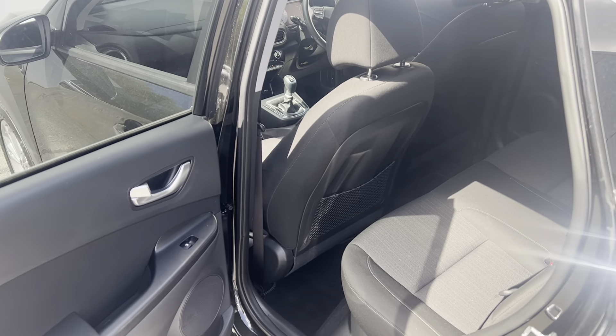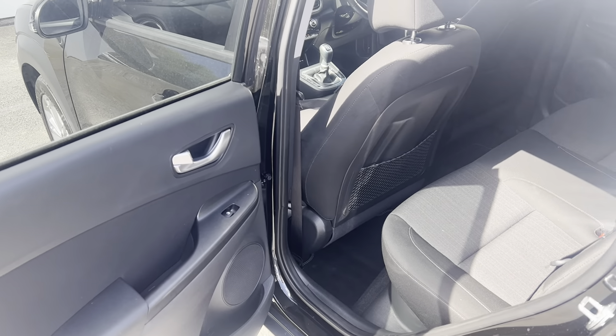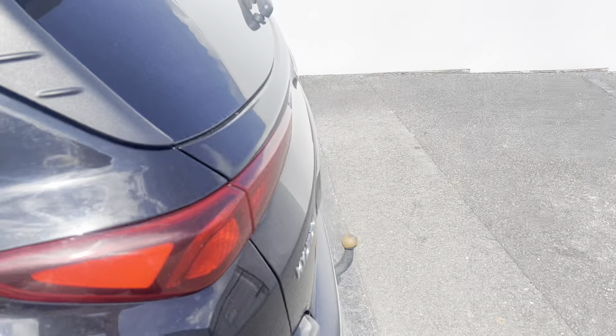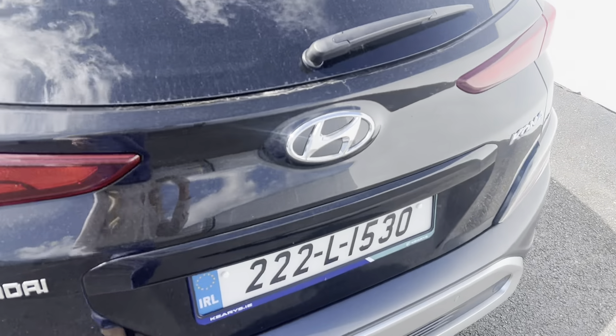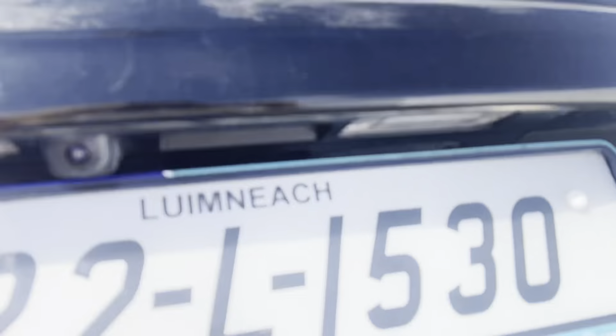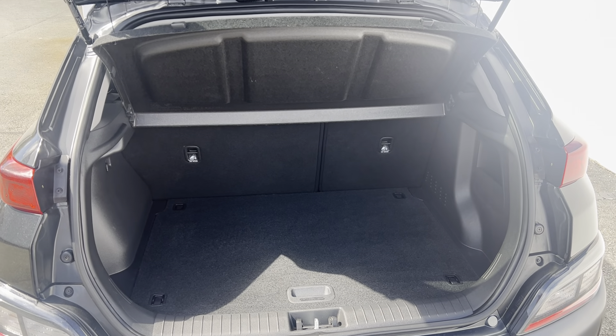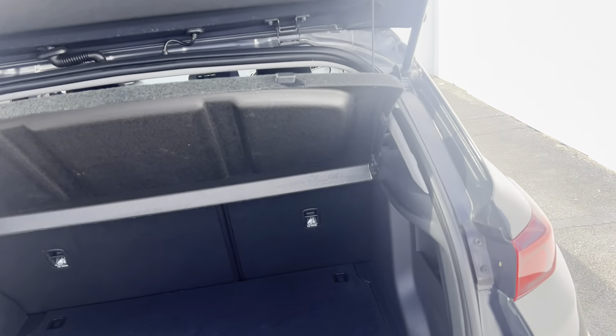Roof rails are fitted to the car. Just to show you inside the back, you can see your full cloth interior and your electric window switches in the back of the car. Coming around to the boot side, the Kona Executive model is fitted with a rear camera and rear parking sensors.